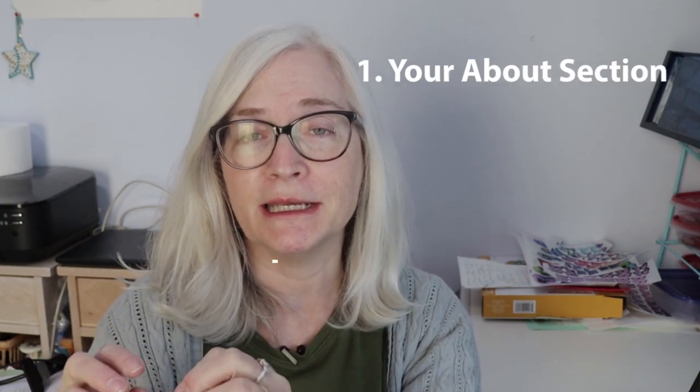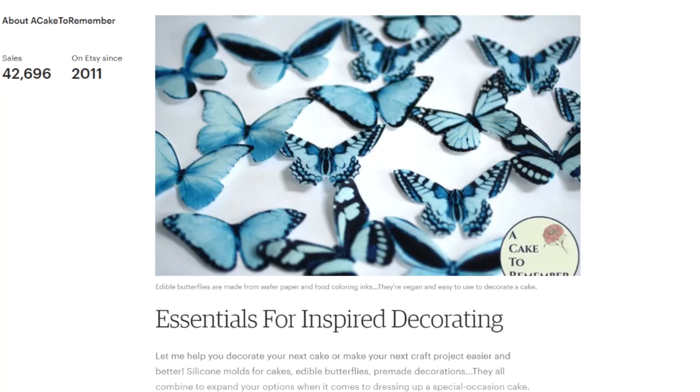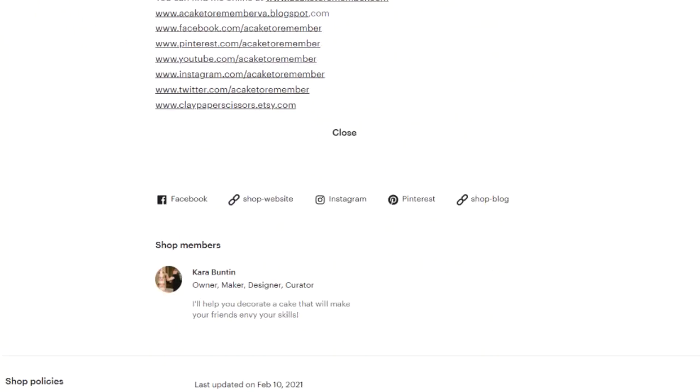The first thing that I think people really don't pay enough attention to is their about section. The about section is not your profile on Etsy. I have a public Facebook group that a lot of Etsy sellers have joined, and one of the questions when you apply is: do you have an about section? A lot of people say yes, but then we go and look and there's no about section. The about section in your shop is a selling section — it's where you tell customers why they should buy from your shop instead of someone else's.